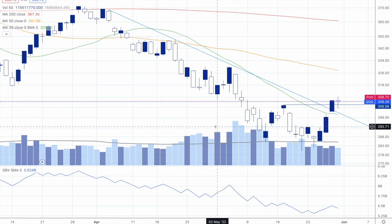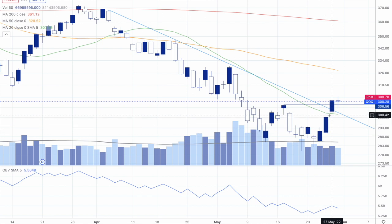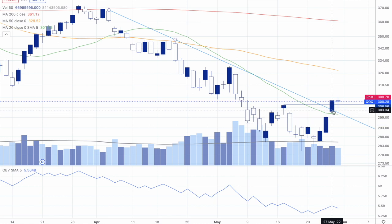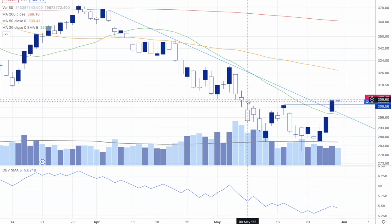Here we have the Q's again. Back from last Thursday's video, we talked about how it was going to either come up to this trend line or this resistance line here. As you can see, we went through the resistance line a little bit but hit a lot of resistance here.